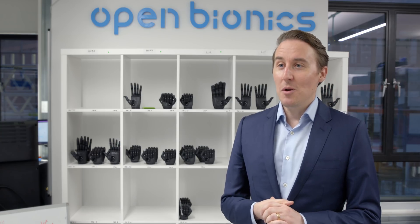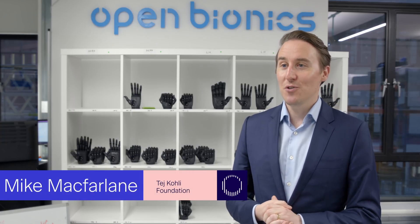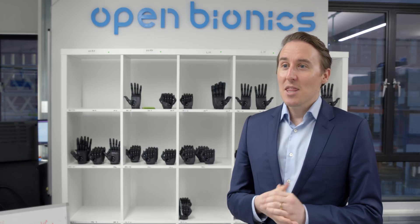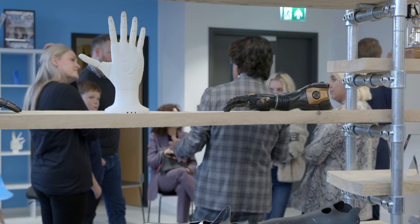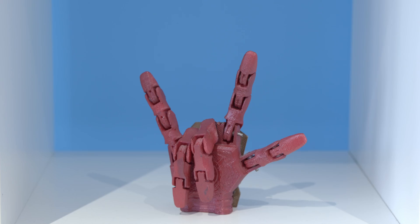The Tejcoli Future Bionics Programme highlights how technology can substantially improve the lives and confidence of younger people living with limb difference or disability. The programme epitomises what the Tejcoli Foundation is all about: helping young people who are living with disability by making direct and meaningful interventions into their lives using technology.